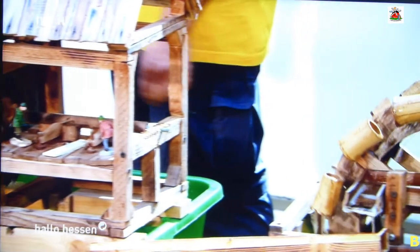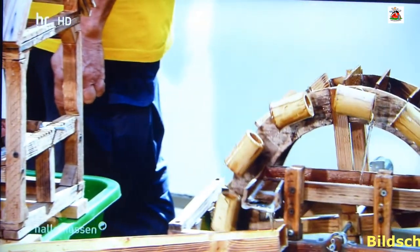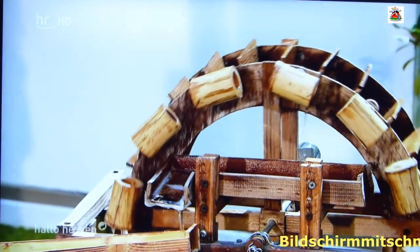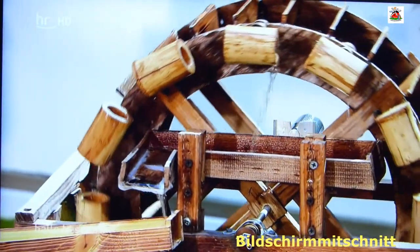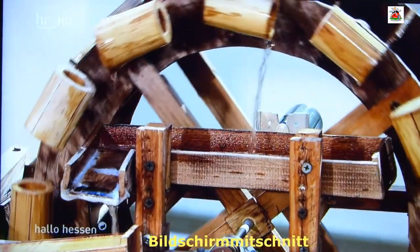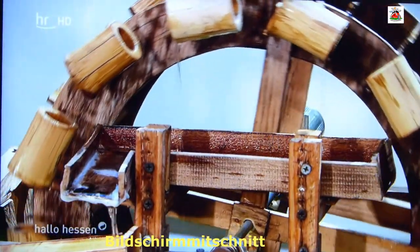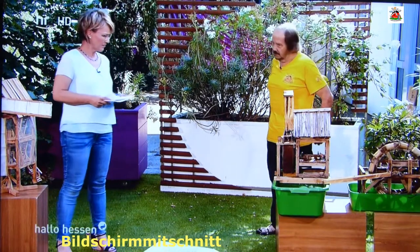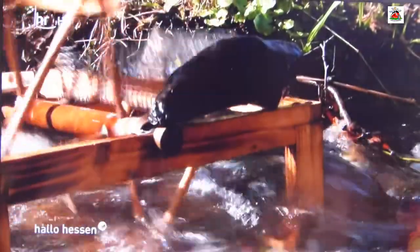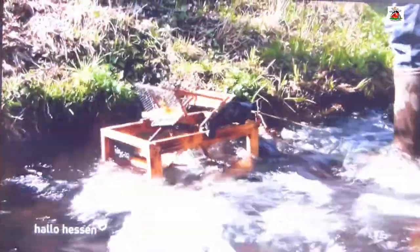Bei welchen Gelegenheiten kommt das Schöpfrad ins Wasser? Also nicht nur wie hier im Modell, sondern ins echte Wasser, wie wir es gerade auch im Film gesehen haben – in den Fluss. Wir haben da drei Veranstaltungen, dann bauen wir das auf, je nachdem wo das Wasser herkommt. Die Mühlen kommen also auch ins echte Wasser.